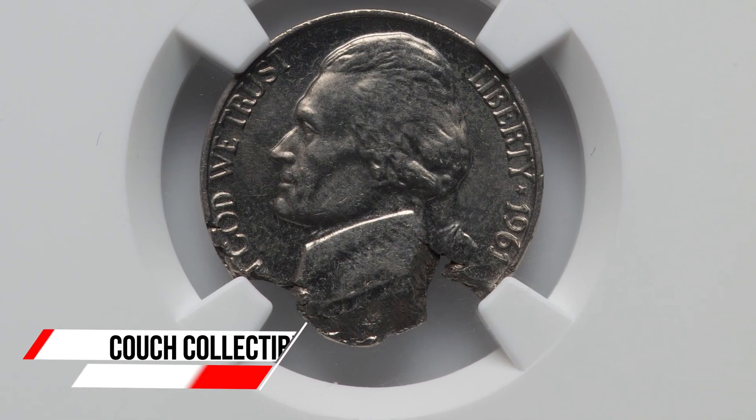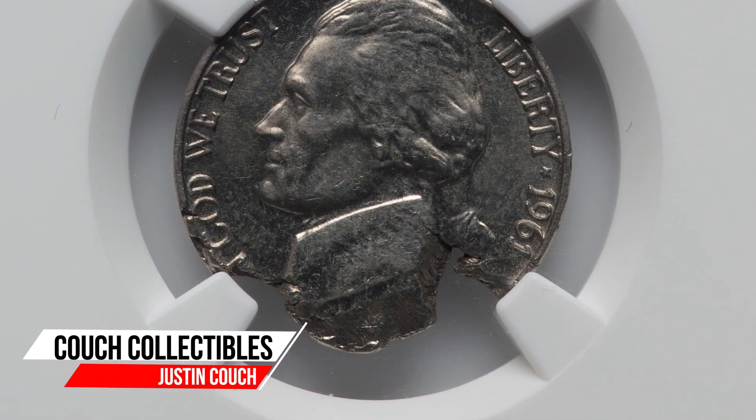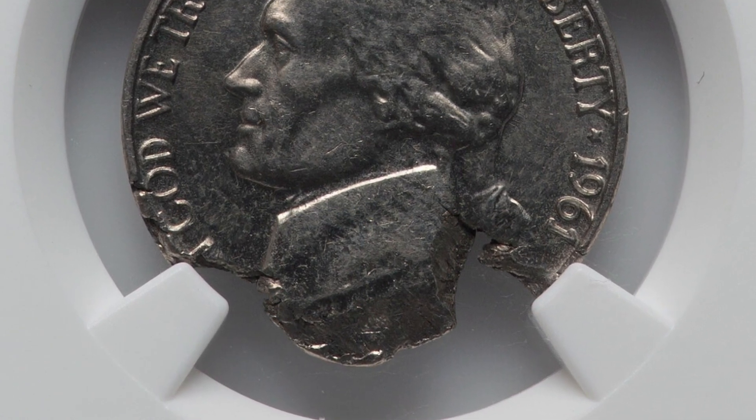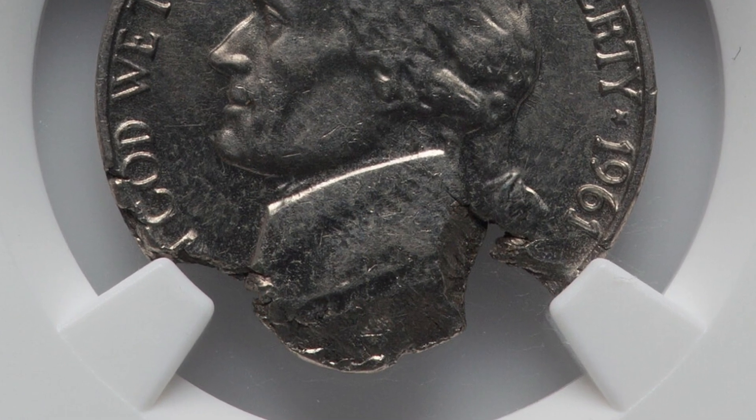All right guys, today we are looking at some nickels that may get overlooked in circulation. People may think that they're damaged coins. However, you should definitely not spend these coins if you do come across them.